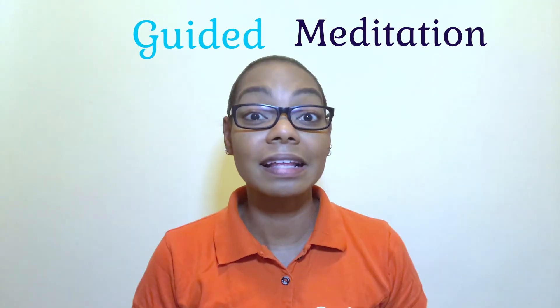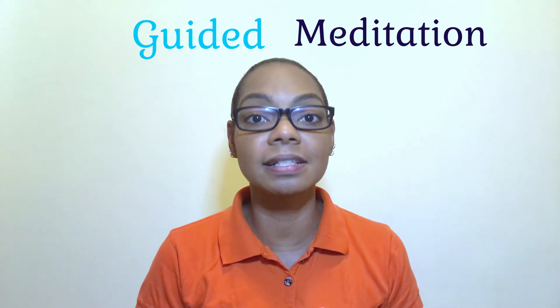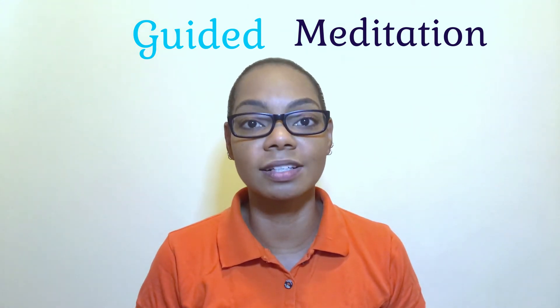Guided meditation. This encourages you to listen and focus and use mental imagery to promote relaxation and wellness.